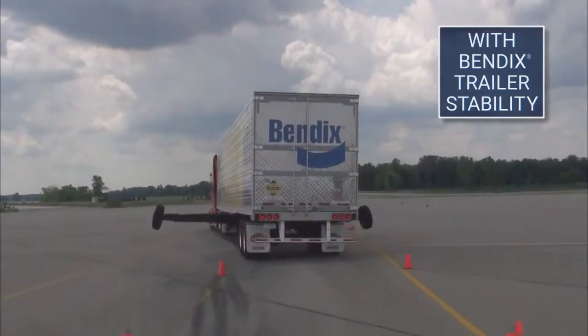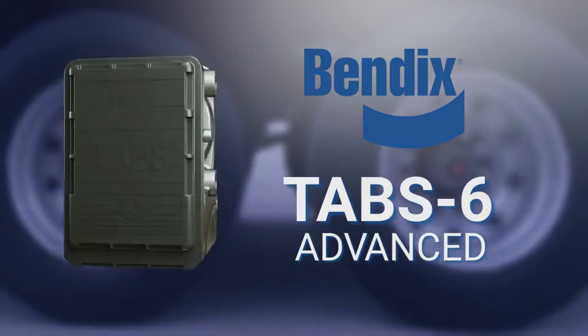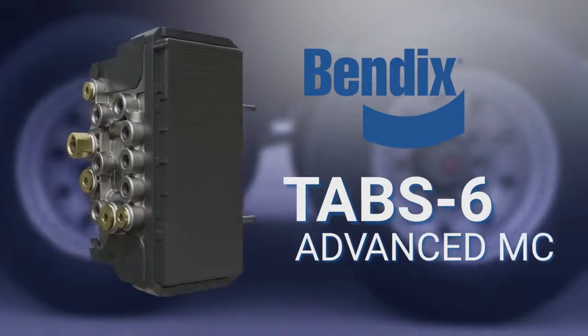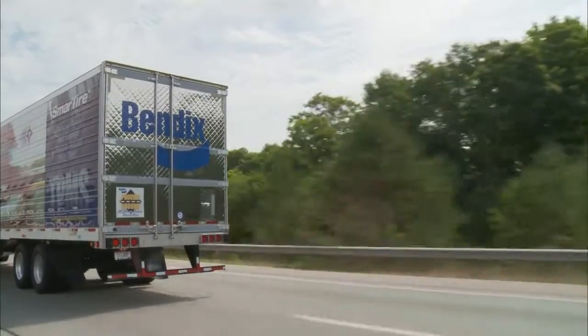Bendix trailer stability systems offer excellent flexibility through our industry-innovative single channel system, Tab 6 Advanced, or our multi-channel system, Tab 6 Advanced MC, enabling fleets to choose the best possible system for their operation.